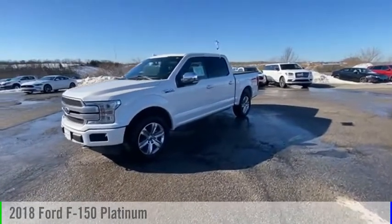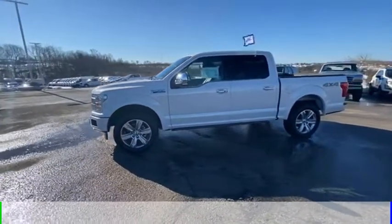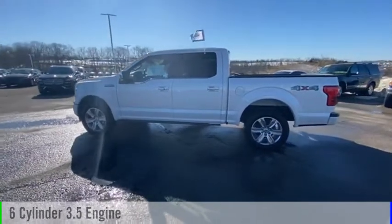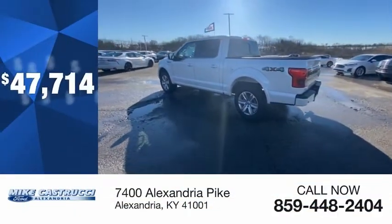You are going to love the 2018 F-150. This vehicle is powered by a four-wheel drive, six-cylinder, 3.5-liter engine, and comes with an automatic transmission, and is priced below $50,000.